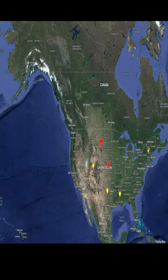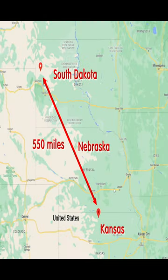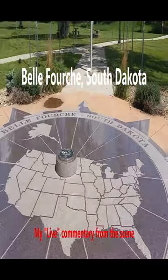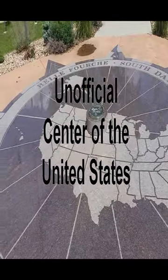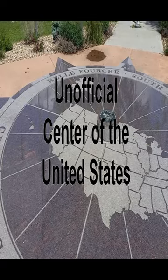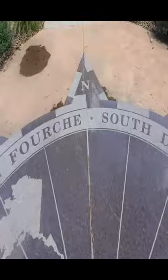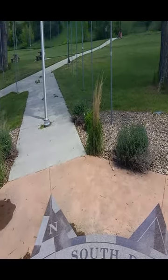In 1959, when Alaska and Hawaii became states, the center moved from Kansas to South Dakota about 550 miles. Belforche — spelled B-E-L-F-O-U-R-C-H-E — is the geographic center of the United States. When they added Hawaii and Alaska, it shifted specifically about 12 miles off in that direction.